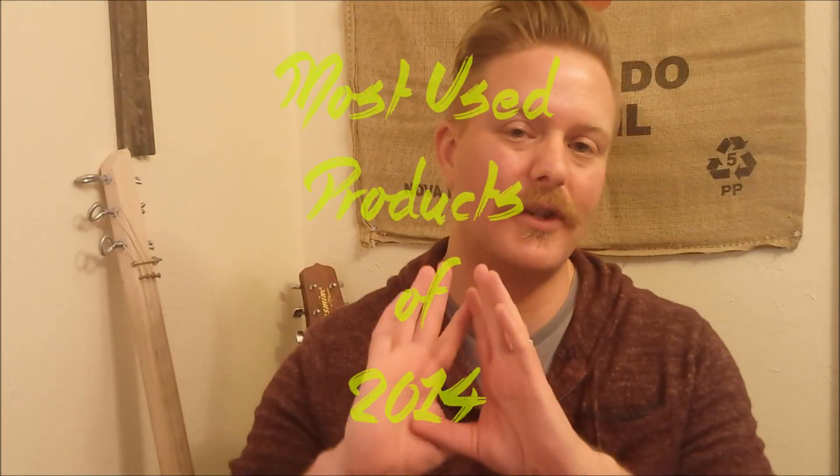What's up guys, this is Rico here again. Happy New Year, it's 2015, and I was tagged by my friend Evan Rogers to do my most used products of 2014.